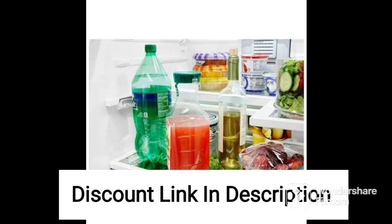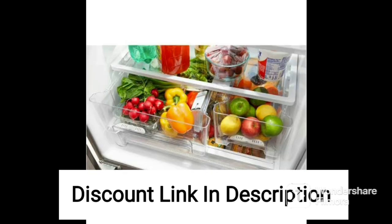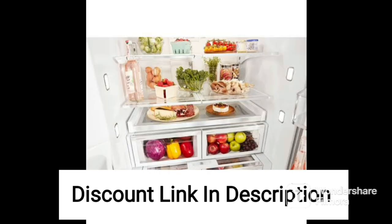The deep freezer features a white exterior that gives it a clean and modern appearance, while its double door design allows for easy access to its contents. The appliance also features adjustable shelves that allow you to customize the storage space according to your needs.